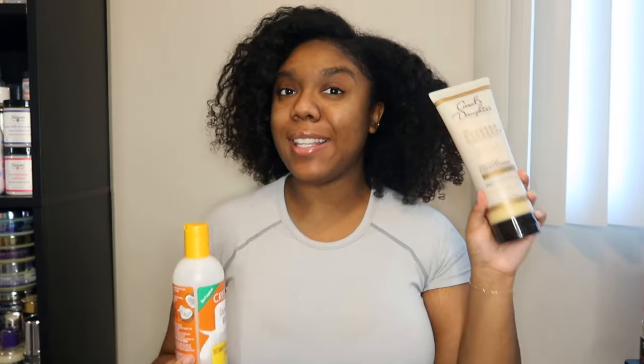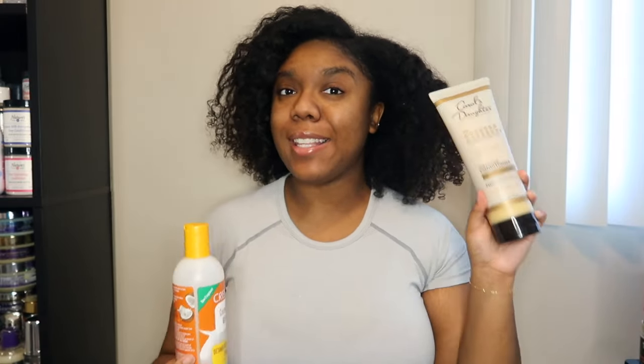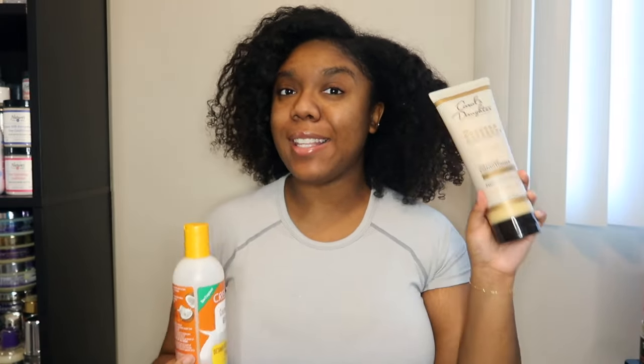I do have a backup deep conditioner just in case. It's from Camille Rose — from that Around the World collection with three different deep conditioners. I've used the green protein treatment and thought it was pretty good. This one is the oud rich moisture treatment, and I've heard very mixed reviews on it. I picked it up from Sally's on clearance for $9.09, and it's been sitting in my stash for a long time. It's only eight ounces, so it won't last too long.